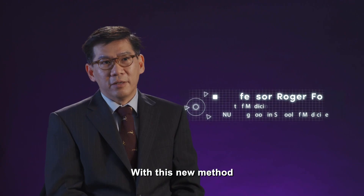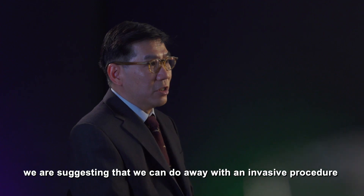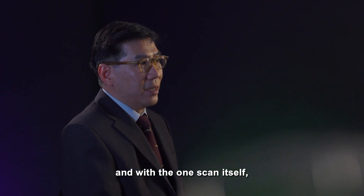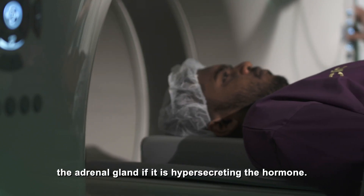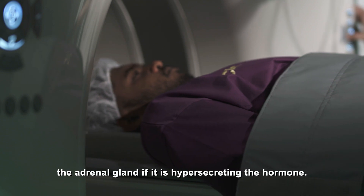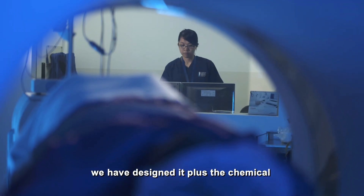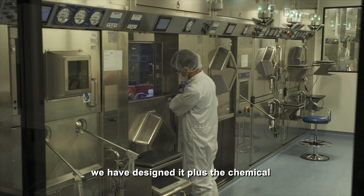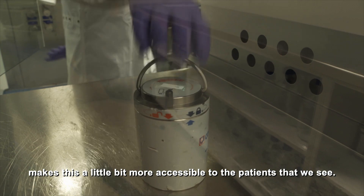With this new method, we are suggesting that we can do away with the invasive procedure. With one scan itself, now added with the chemical, you can light up the adrenal gland if it's hyper-secreting the hormone. So having a scan that is as straightforward as the way we've designed it, plus the chemical that has now been manufactured, makes this a little bit more accessible to the patients that we see.